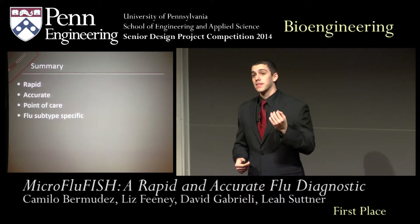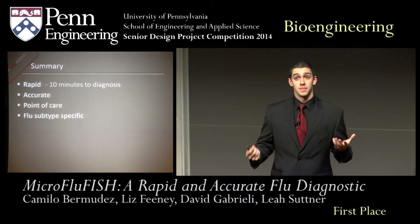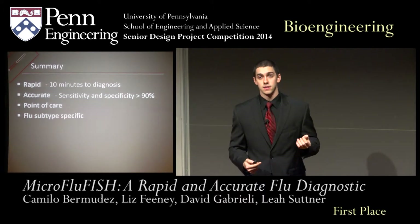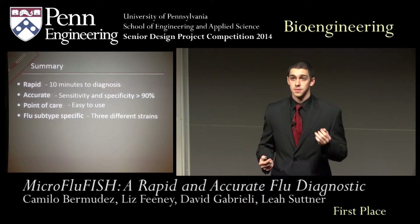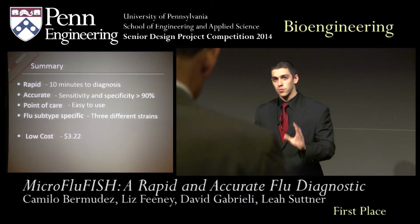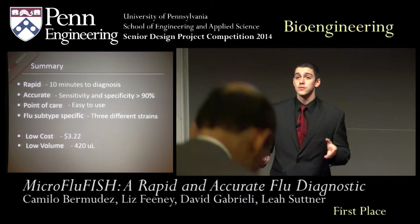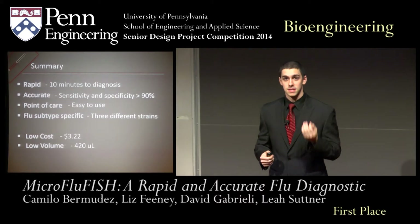In summary, we found that our device was rapid, able to provide a diagnosis in minutes. We also created a device that was accurate, exceeding the industry standard. Our device is point of care, easy to use, and flu subtype specific. And we did this for a device cost of under $3.25. By using microfluidics, we were able to reduce the solution volume to minimal levels, so large volumes can be stored within a single clinic.